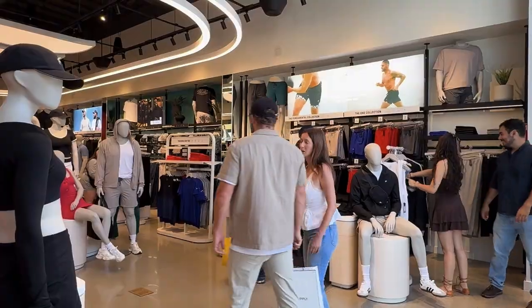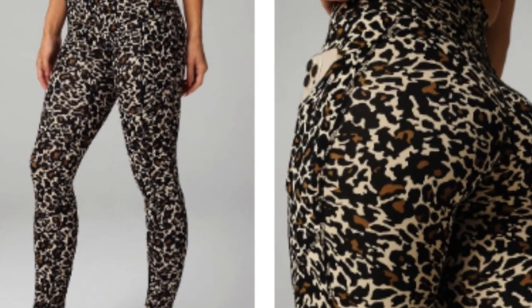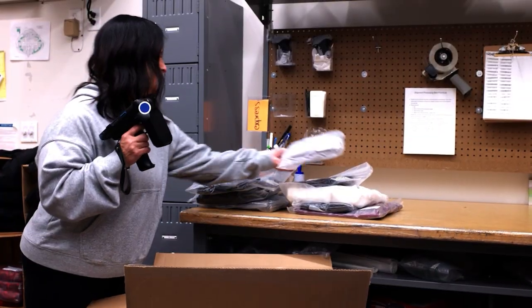The bright, energetic space buzzes with customers trying on skirts, shorts, and sports bras. But the real innovation isn't in the leopard print leggings — it's in the invisible technology orchestrating every interaction behind the scenes.